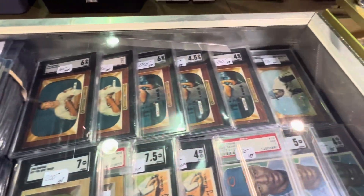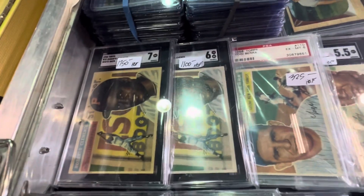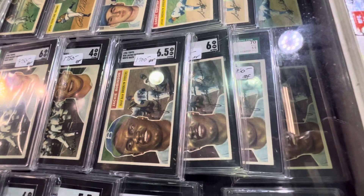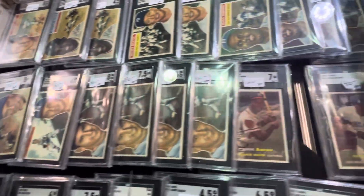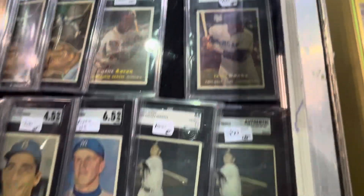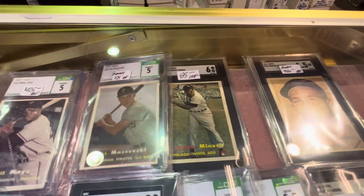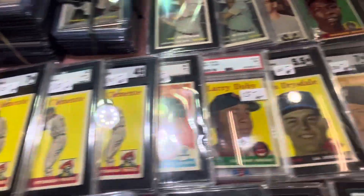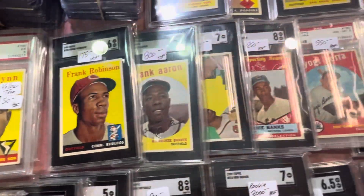You got some nice double headers here. Beautiful Bowmans. Great stuff — that's my favorite Clemente card right there, the '56 Clemente. Check out that Jackie's — got a bunch of Mantles there. Nice stuff, really really nice table here. And now you got the '57s — you've got the rookie there, the Larry Doby. Yeah, that's high grade stuff. Beautiful stuff here — more Clementes, more Mantles.